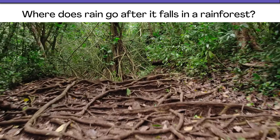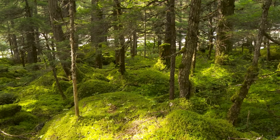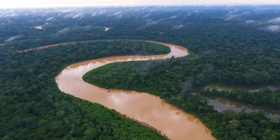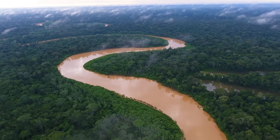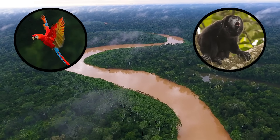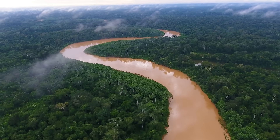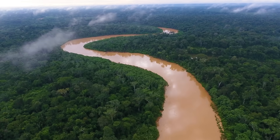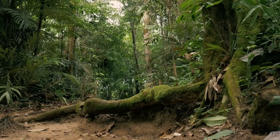Okay, ready? To find out where that rain goes, let's take a trip to a different rainforest — the Amazon. This is the kind of rainforest where you can find monkeys and macaws. See that river below? That's the Amazon River. A lot of rain will end up there. But let's go inside the forest to see where else the rain goes.